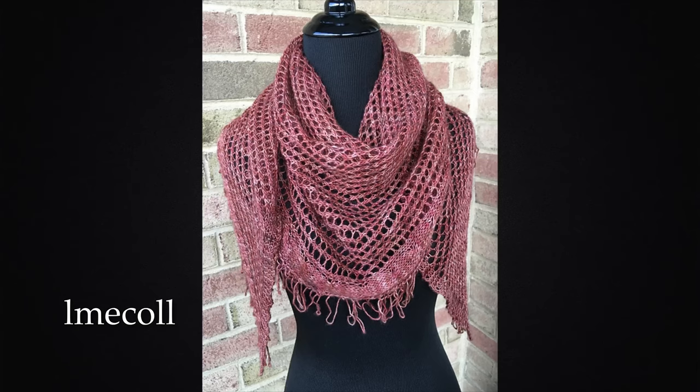And I have randomly selected, using a generator, number 54, who is LMECOLL, who is Linda, and she knitted a gorgeous Prairie Valley shawl out of Leading Men Fiber Arts Monologue in the Spiced Apple Cider colorway. It's really pretty. So get in contact with me and I'll hook you up with that pattern.